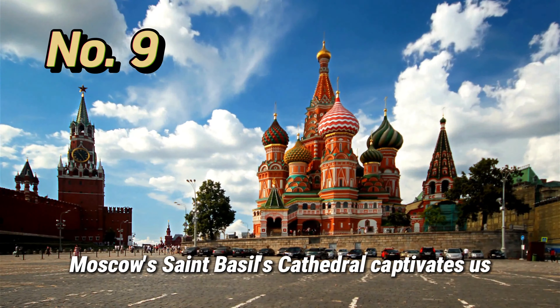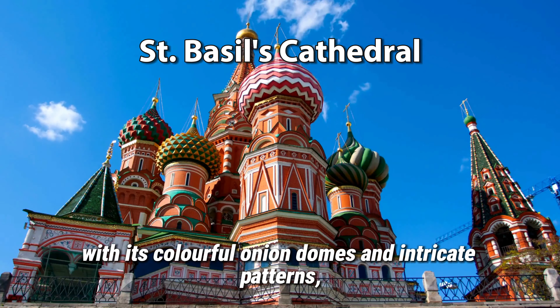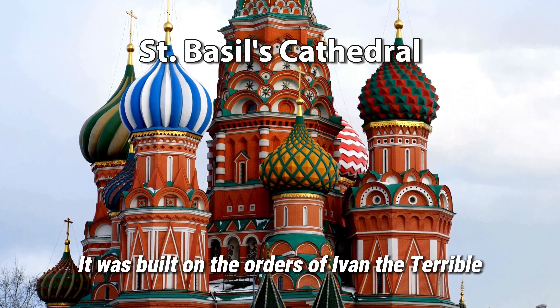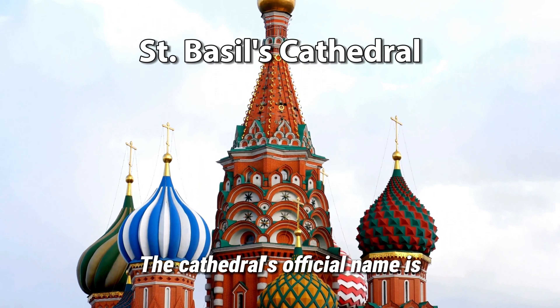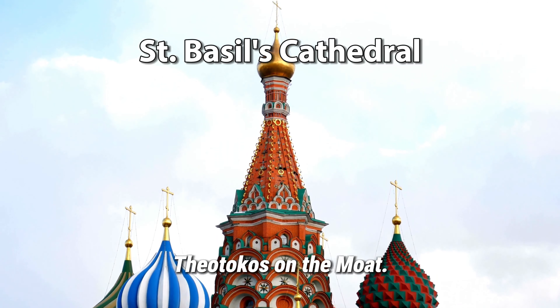Moscow's St. Basil's Cathedral captivates us with its colorful onion domes and intricate patterns — a true symbol of Russian architectural splendor. It was built on the orders of Ivan the Terrible to commemorate the capture of Kazan and Astrakhan. The cathedral's official name is the Cathedral of the Intercession of the Most Holy Theotokos on the Moat.